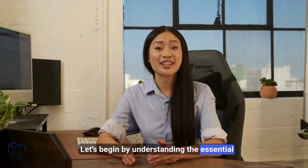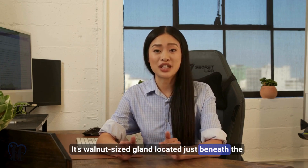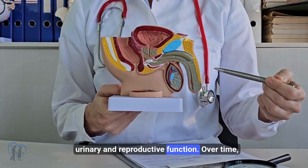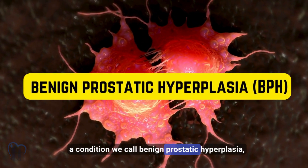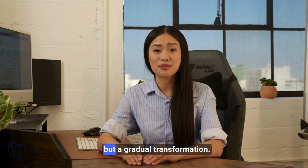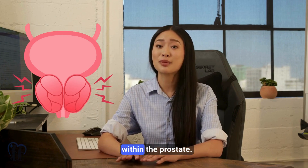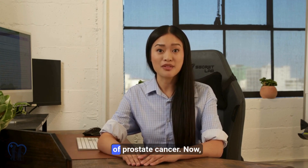Let's begin by understanding the essential anatomy. The prostate is a small, walnut-sized gland located just beneath the bladder, surrounding the urethra, the tube through which urine exits the body. It plays a unique role in both urinary and reproductive function. Over time, especially as men age, this gland can enlarge — a condition we call benign prostatic hyperplasia, or BPH. BPH is not a sudden change but a gradual transformation, beginning with an overgrowth of epithelial and stromal cells within the prostate, which can in some individuals even lead to cellular changes that raise the risk of prostate cancer.